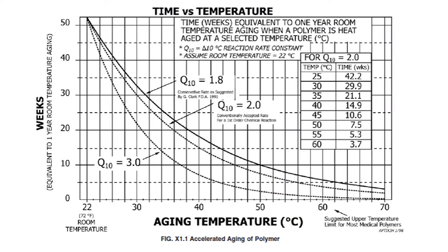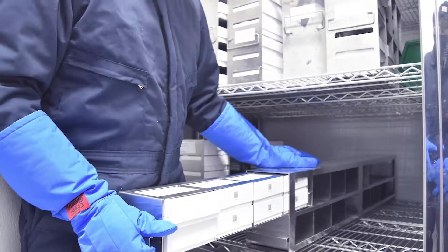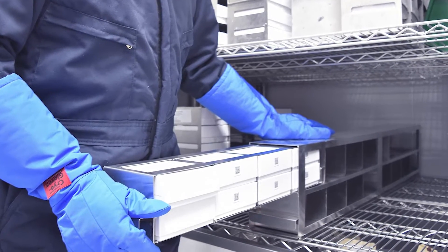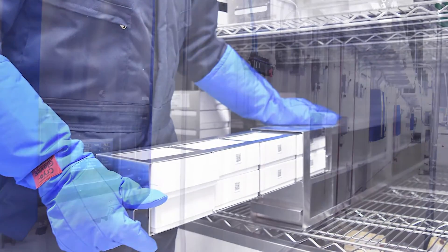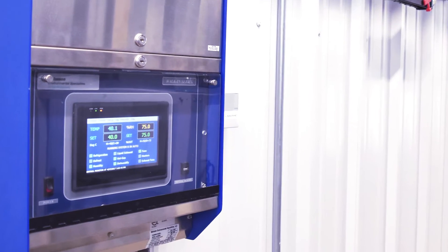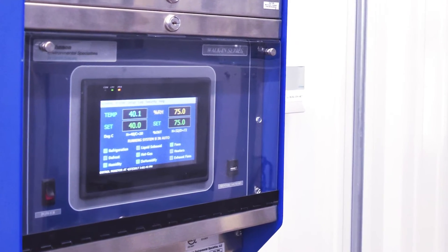The time needed to simulate one year of shelf life can be reduced with increasing temperature. Naturally, it is desirable to complete the shelf life testing in the shortest possible time, but the practical upper limit for most packaging materials is 55 or 60 degrees Celsius. Lower temperatures are often required if the product itself is temperature sensitive.